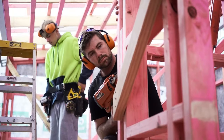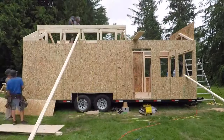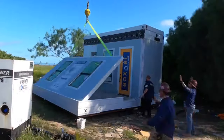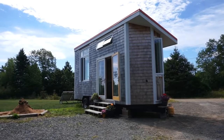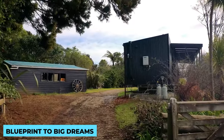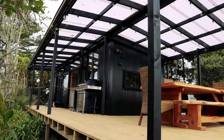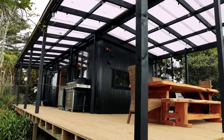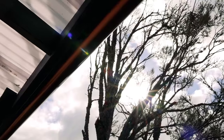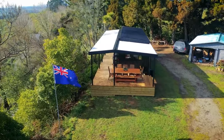Designing a tiny home is a thrilling challenge. We start by understanding the future homeowner's lifestyle, needs, and desires. Every square inch counts, and our goal is to maximize functionality without compromising on style. These blueprints may be small in size, but they hold the blueprint to big dreams. From multi-level lofts to space-saving storage solutions, every aspect is carefully thought out. Sketches become the canvas for creativity, as designers use their artistic flair to bring the vision to life, ensuring the tiny home reflects the owner's personality and passions.